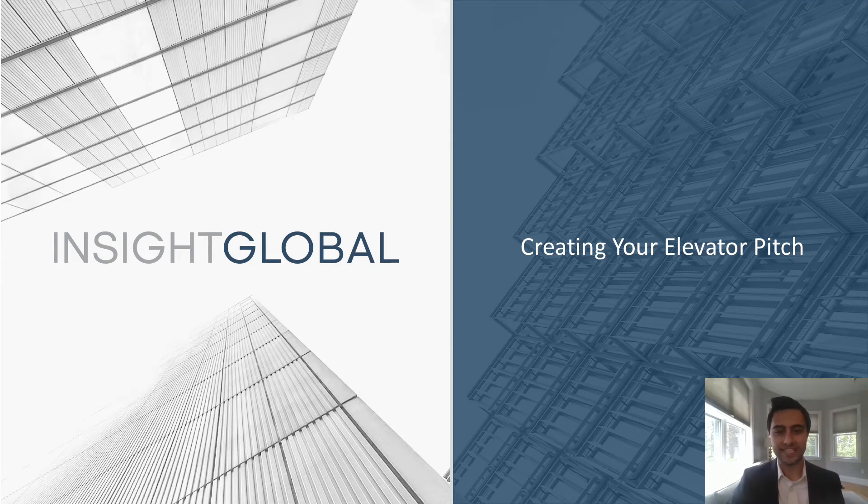Hi, my name is Jordan Boss with Insight Global. We are a staffing firm based out of Atlanta, Georgia with 58 offices across the country. Thank you so much for having me be a part of your internship program. Today we are here to talk about how to create the perfect elevator pitch.